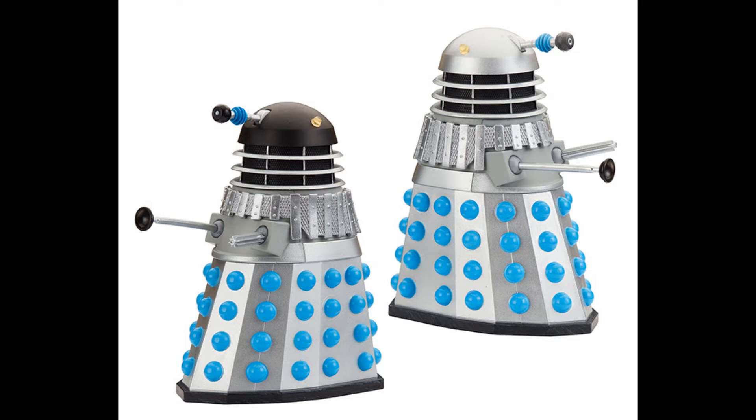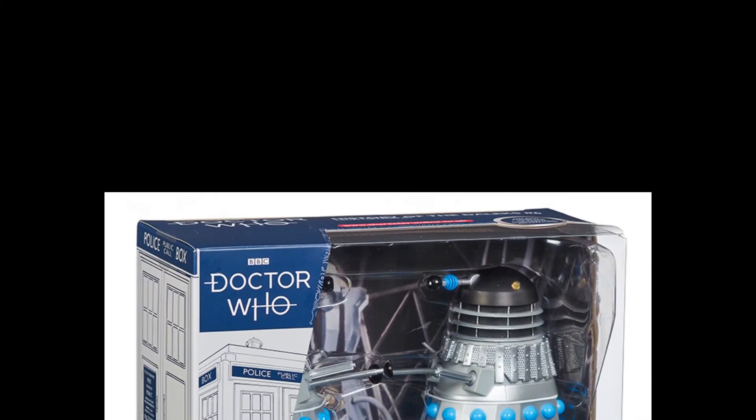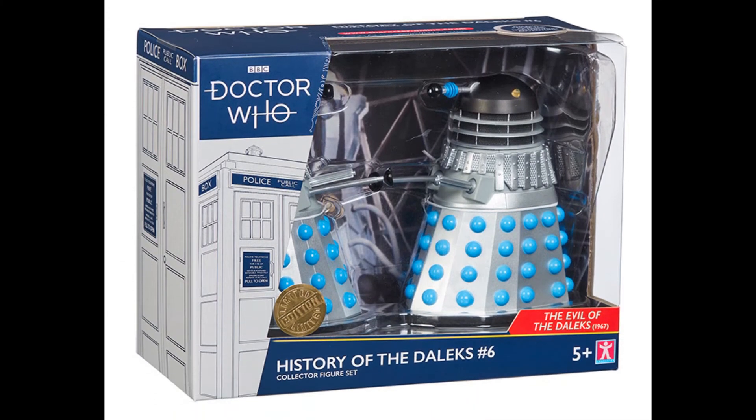I haven't personally bothered with that set since we seem to have had a whole glut of 60s Daleks in recent years, so for me this was an easy pass. That said, I do think the interior inlay of this particular set is very nice — we can see the Emperor Dalek in the background there, which is a nice touch — but other than that there was nothing distinctive or original enough for me to really want it in my collection.